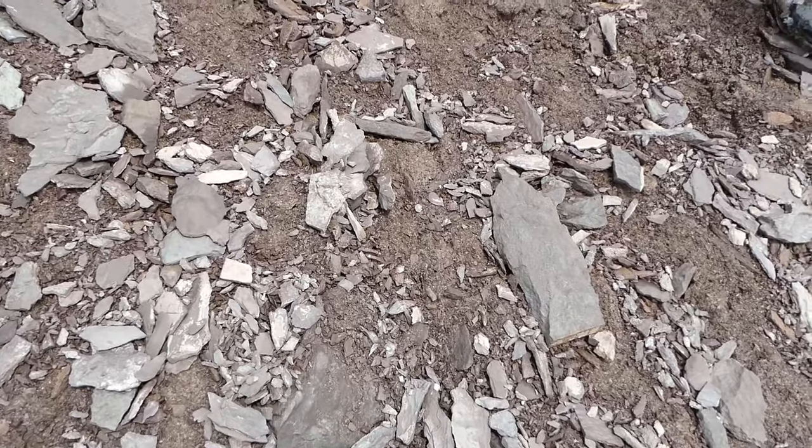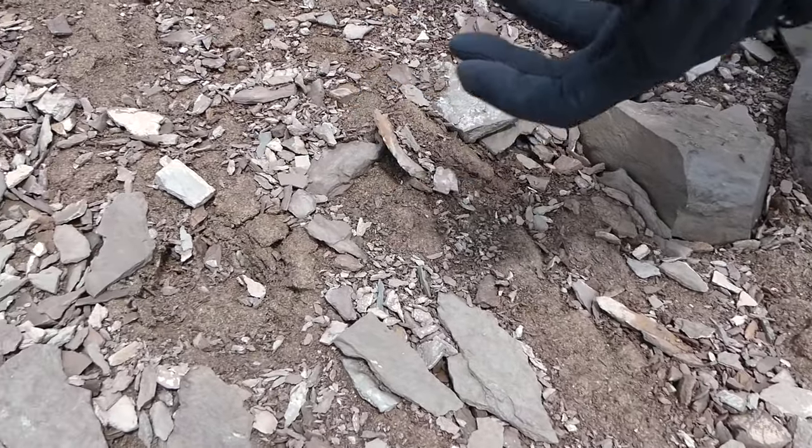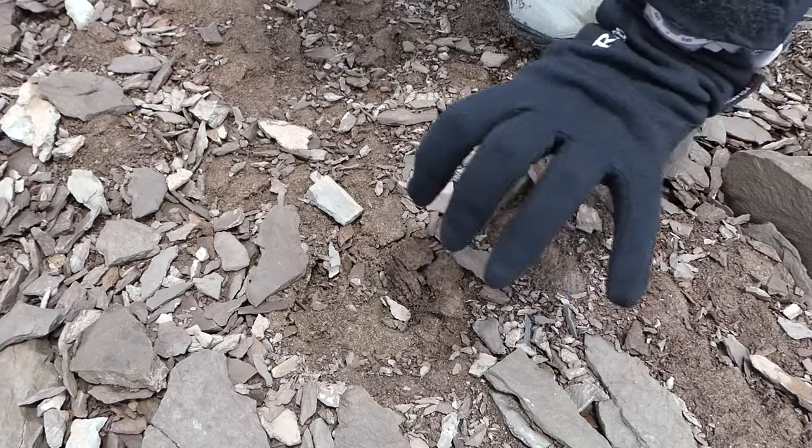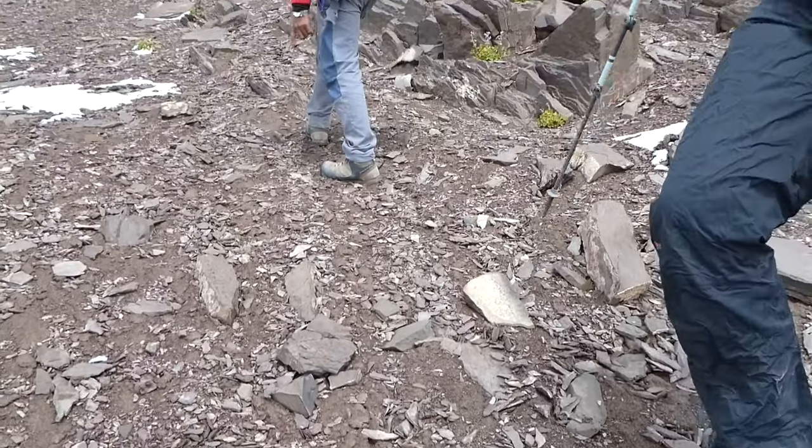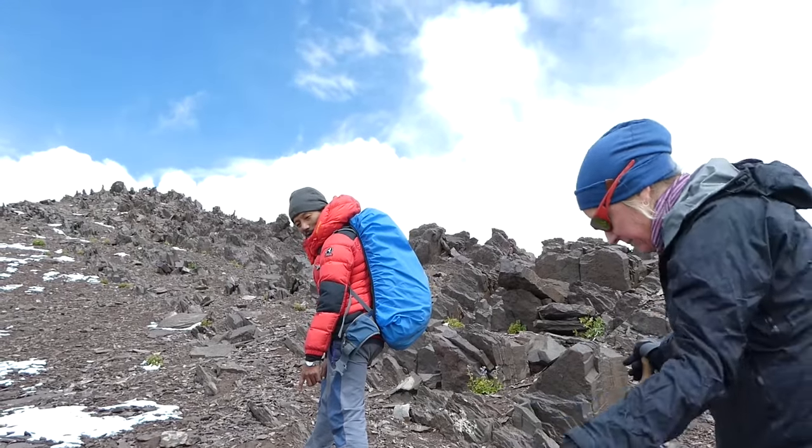I don't know whether you can see it, but these are the prints — big ones. A Yeti? See how big? No, not a Yeti — too small for a Yeti. But we think it is a snow leopard. Come from here.